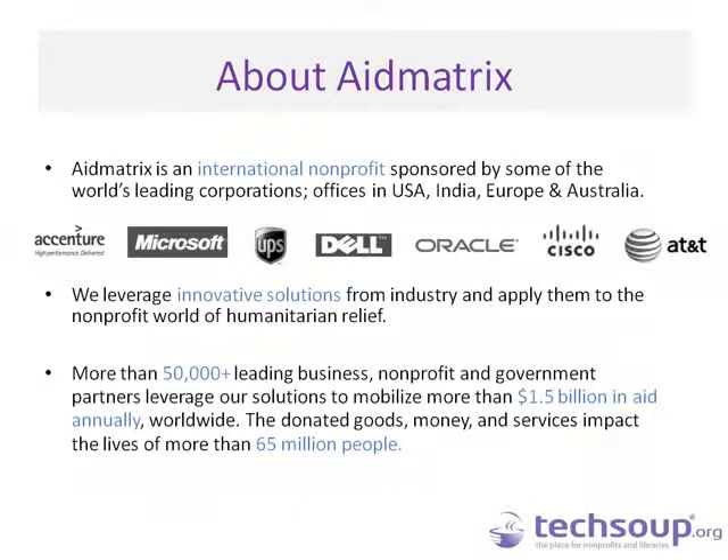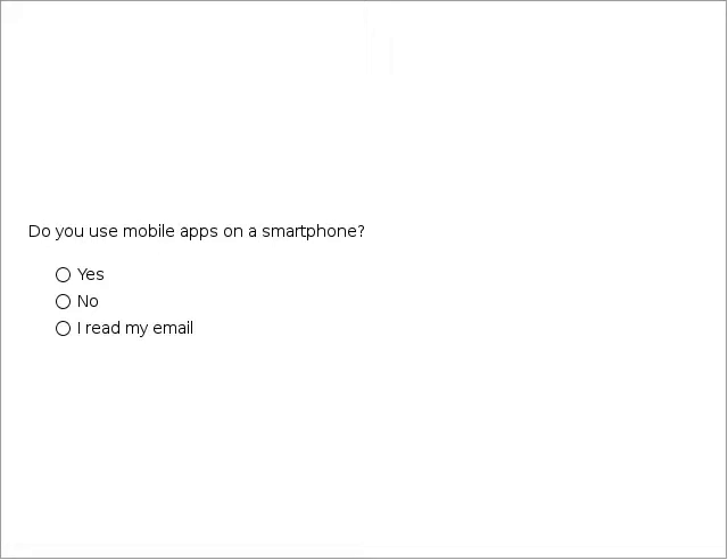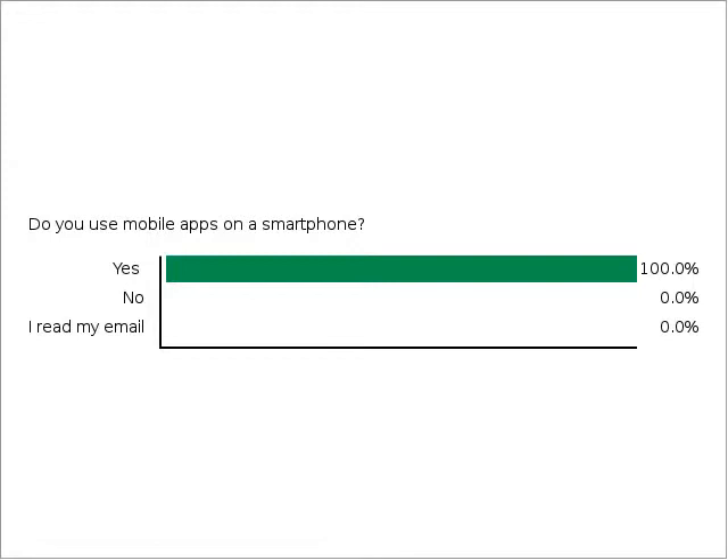Before we do so, I'd like to take a moment to poll our audience to find out where your interests are in mobile app development. First question: do you use mobile apps on a smartphone? It looks like the fair majority — 93% — are using mobile apps on smartphones. The next question is a bit more complicated: does your organization run web or app-based projects, and do you run those projects internally or with external third-party developers?